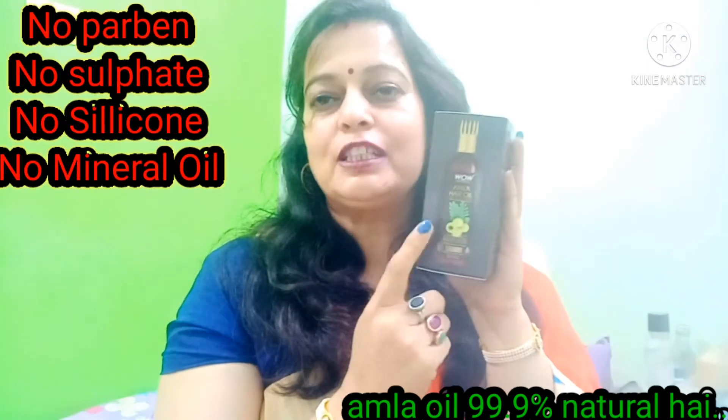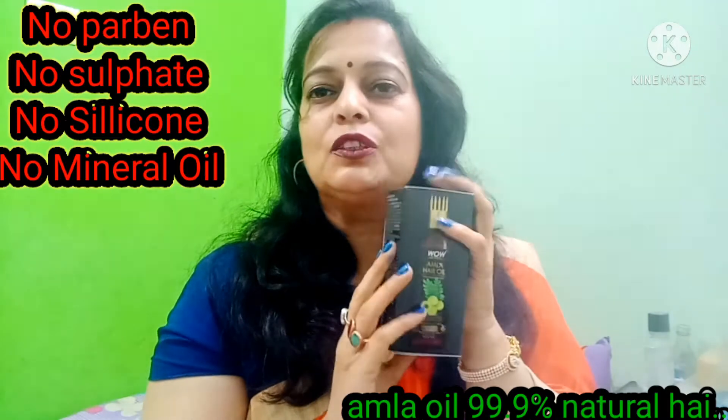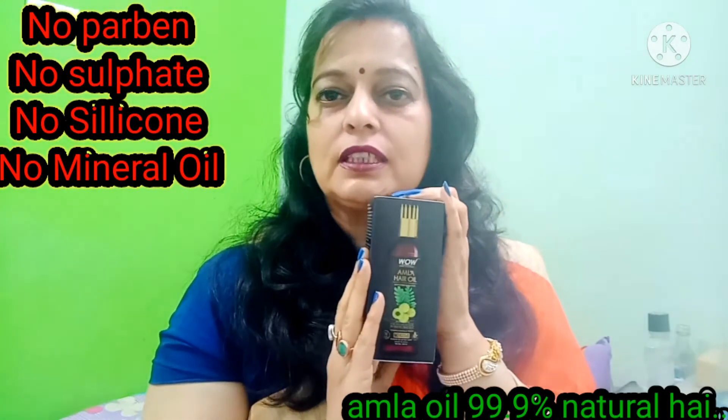It is made with parabine, silicon, and chemicals. You can easily use it in your hair.